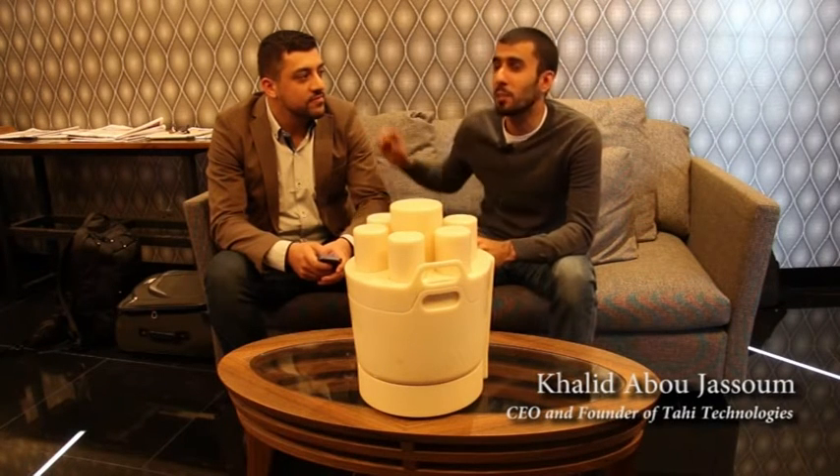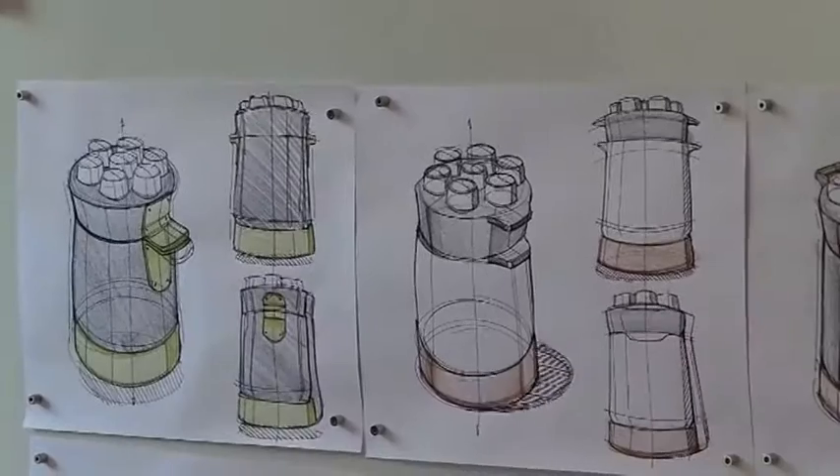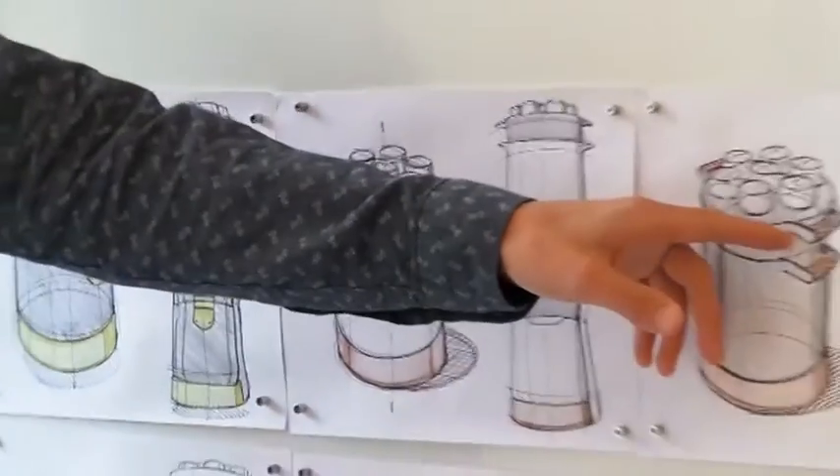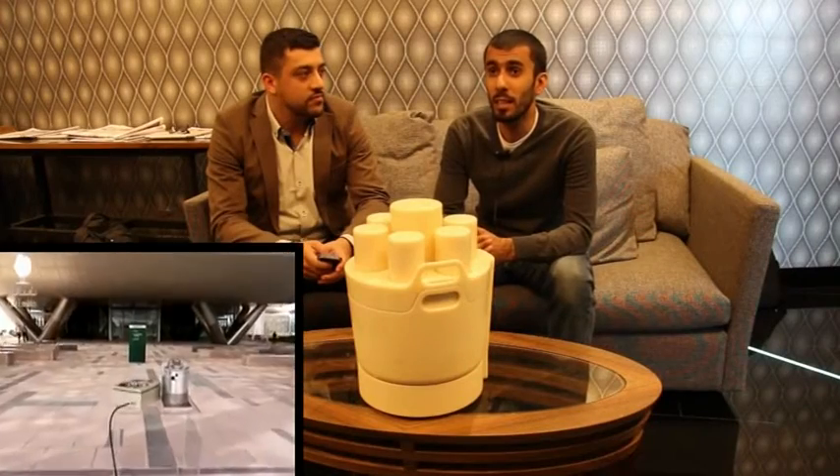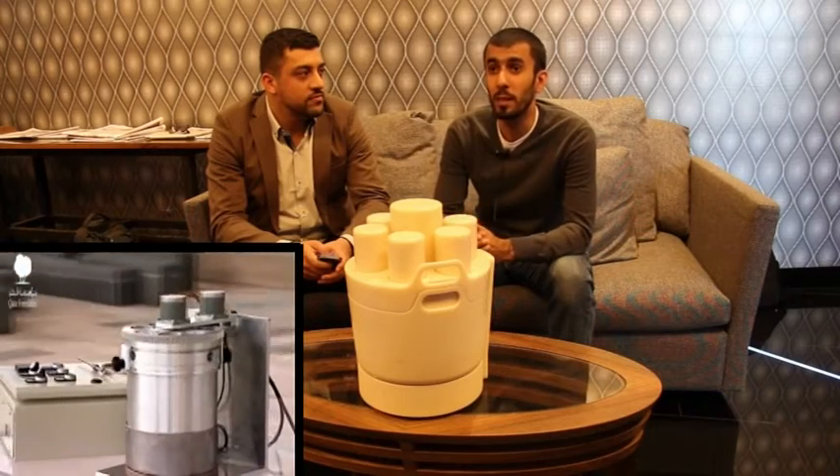My name is Khaled Bajassoum, founder and CEO of Dahi Technologies, and this is my co-founder Tarek Maqsoud, mechanical engineering lead. Basically, we are building a smart cooking appliance. We are reinventing the cooking process at home. It's basically an internet-connected automatic cooking machine.